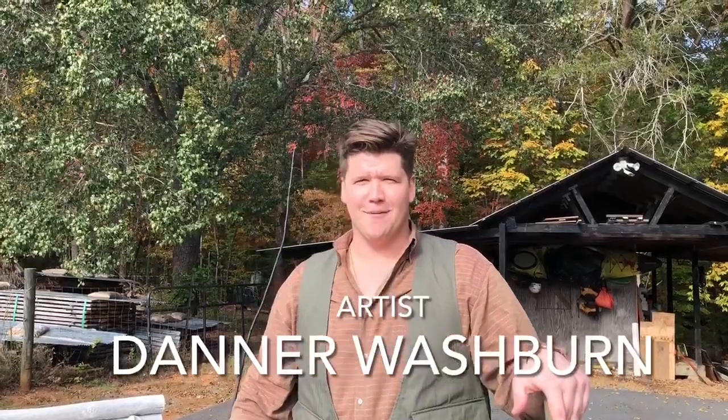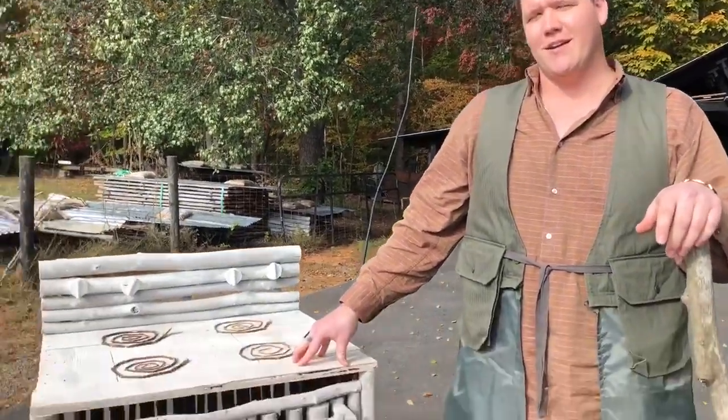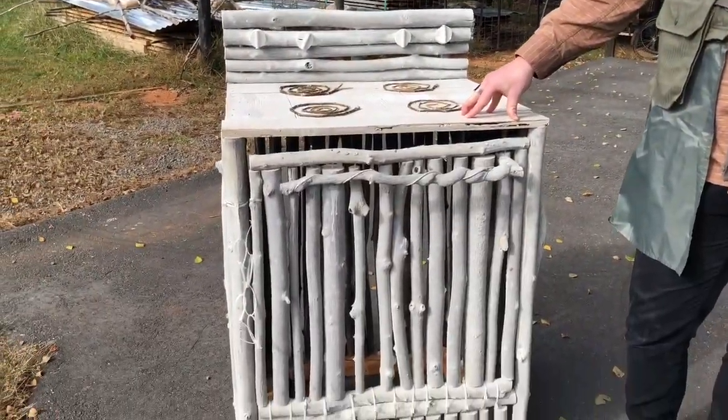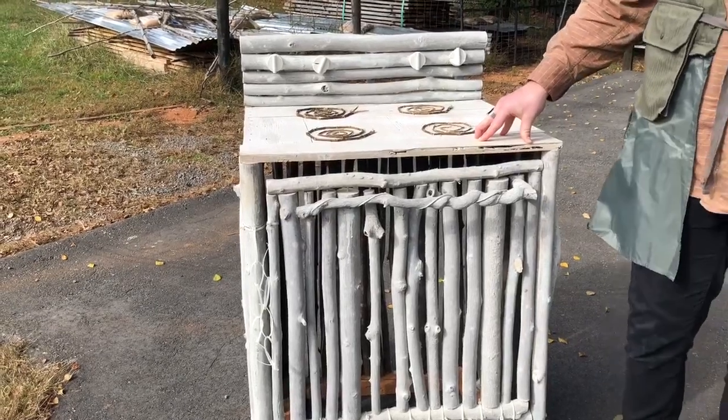Hi, I'm Daner Washburn. I'm an artist here in Winston-Salem, North Carolina. This is some of the sculptures that I've got in progress for my show in Sarasota, Florida at the Sarasota Art Museum.